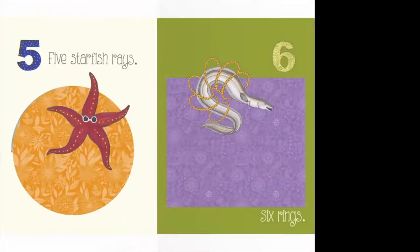Five starfish rays — we've got a starfish wearing sunglasses and he's got five points: one, two, three, four, five. And all stars have five points, not just starfish. Over here we have an eel — kind of like snakes but under the water, they slither around. He's got six rings wrapped around him. Can you count the rings with me? One, two, three, four, five, six. Six rings.